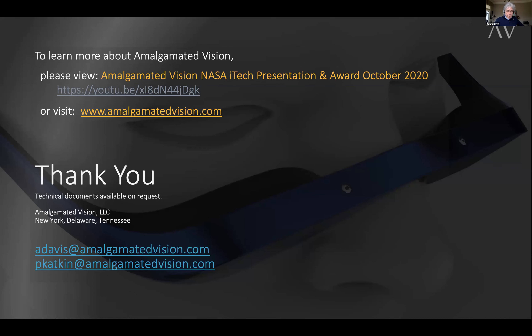In conclusion, AV is ready to change the landscape of head-mounted display. We are actively seeking partners and we really hope that you are interested and will join us. Thanks very much — happy to answer any questions you may have.